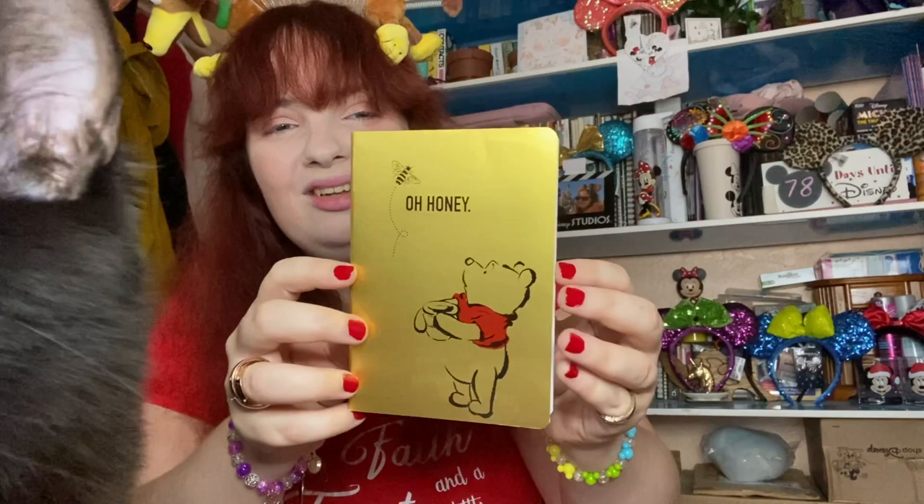Next, I have a notebook. As you're going to see throughout this theme of what I got for Disney Christmas 2020, I'm going to have a lot of notebooks. Starting off with the bear himself — Winnie the Pooh. Look at this, isn't it just fantastic? It's nice and gold, so it represents honey, and you've got Winnie the Pooh looking at a bee. I haven't written anything in it yet, but I do like to write songs and poetry, so this will come in handy.